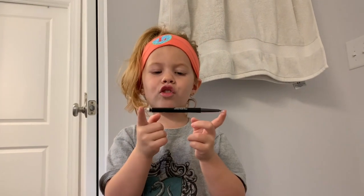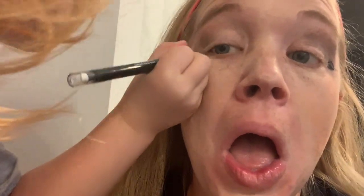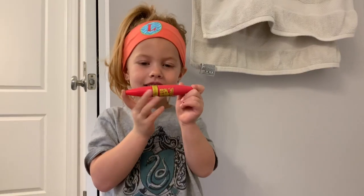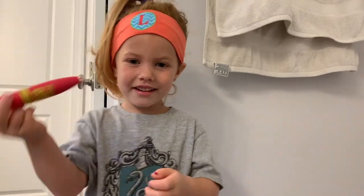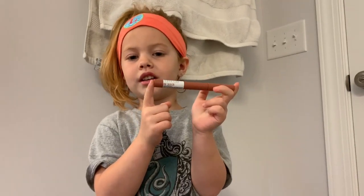Next, Cover Girl Eyeliner. Next, Maybelline Mascara. Next, Maybelline Whip Crown.